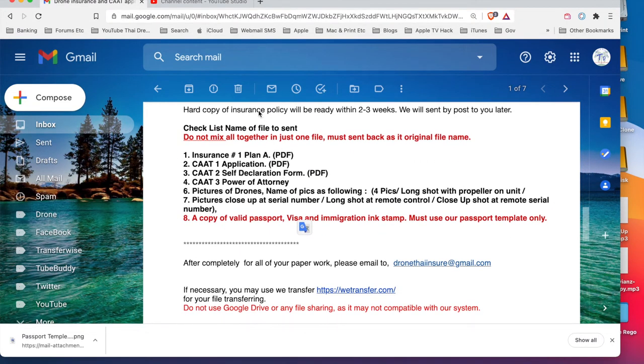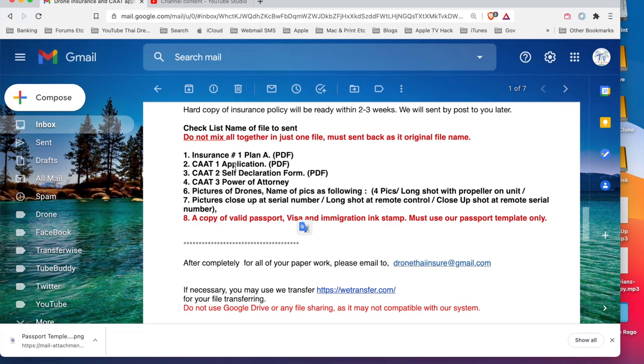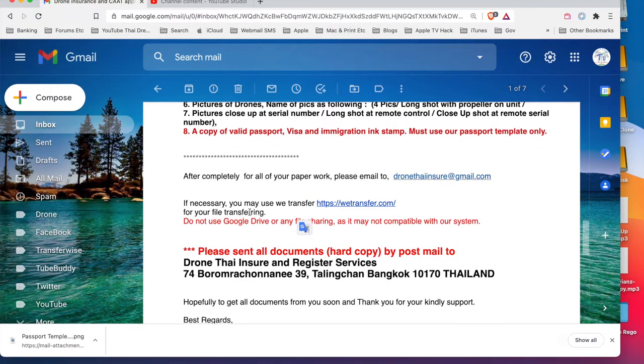This is what you need - the insurance plan A PDF. They send you all the documentation, and I'll show you that documentation now.